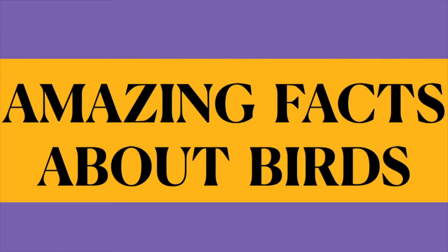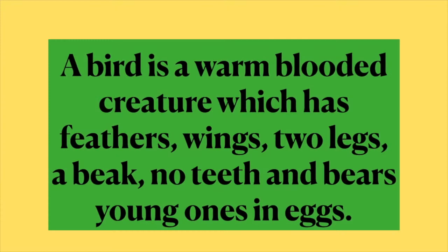But before it, let me tell you what is a bird. A bird is a warm-blooded creature which has feathers, wings, two legs, a beak, no teeth, and bears young ones in eggs.